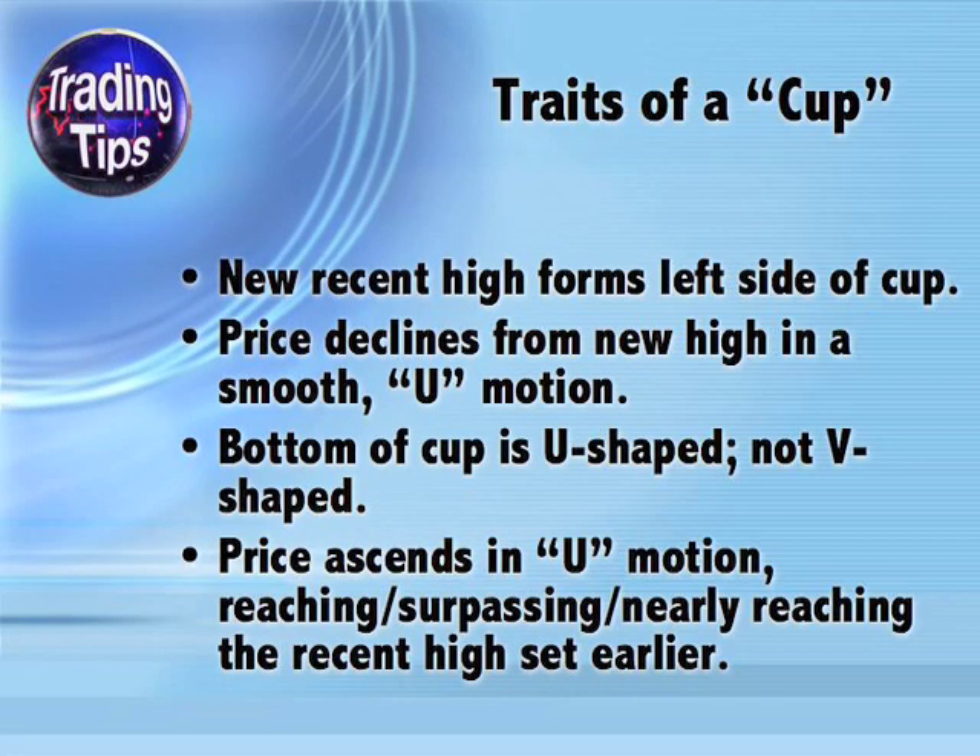Now let's look at the traits of a cup. A new high forms the left side of the cup — this may be a new all-time high, a new 52-week high, or a new multi-week high. Basically, it needs to be a price level the stock hasn't reached in quite a while, and the longer the better, with all-time highs being best. From there, the stock declines in a smooth U-shaped motion. No cup is perfect, but you should be able to clearly see a general cup pattern emerging from daily stock prices.